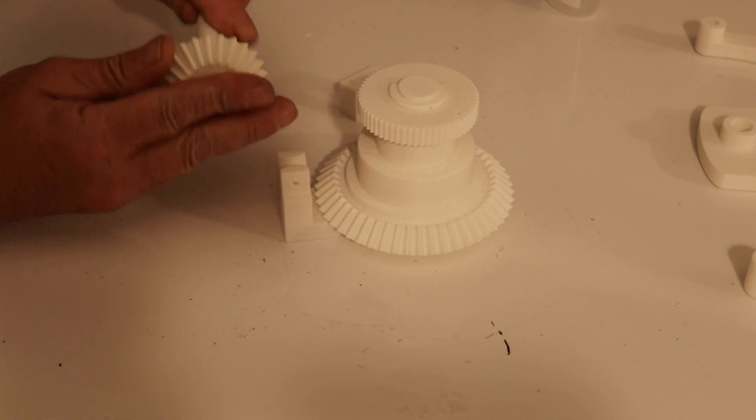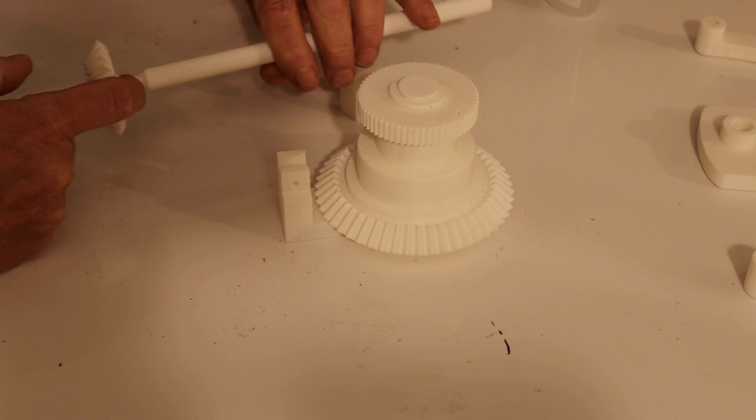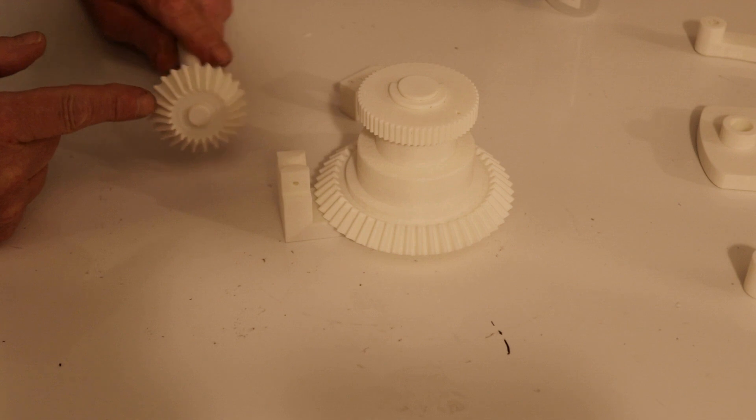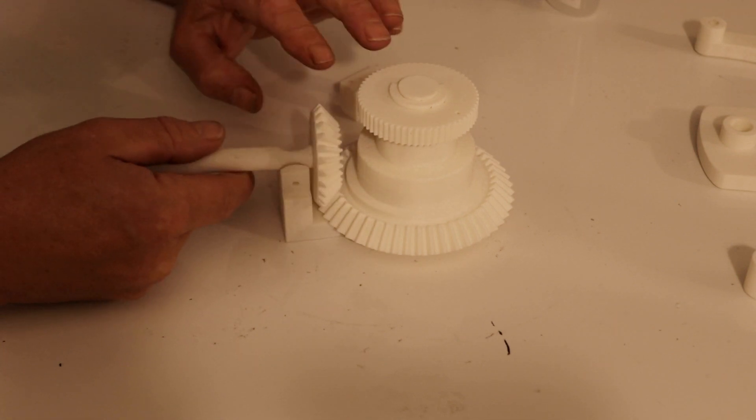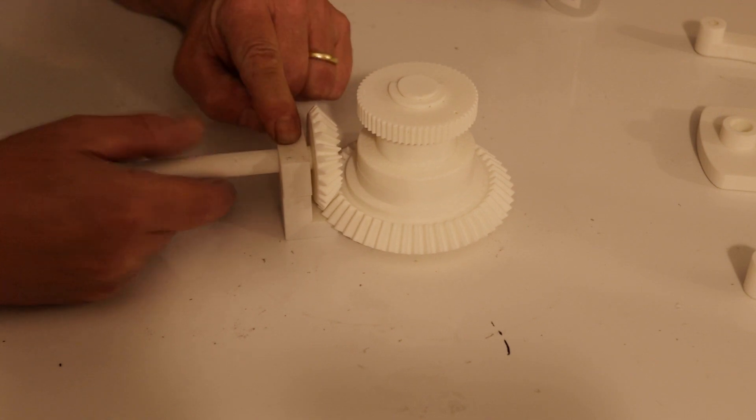Then look at this part here: that bevel gear goes onto the end where you've got the indentation, with about two millimeters showing. It slots in here, and then the top clip fits on and gets glued in place.